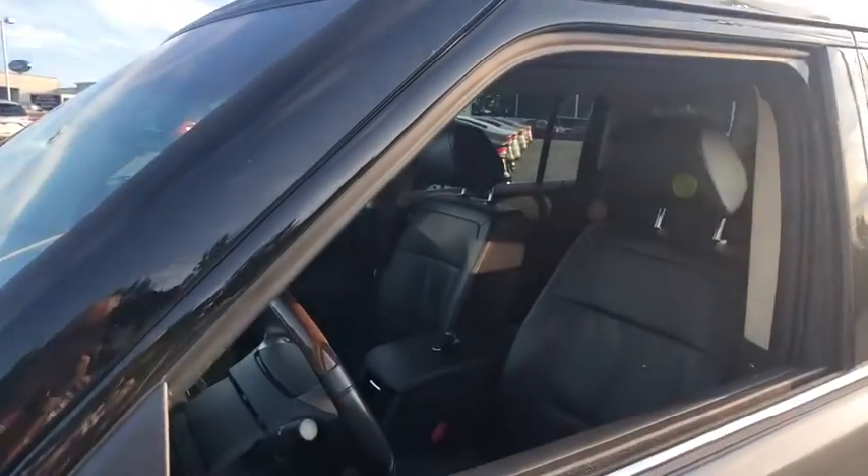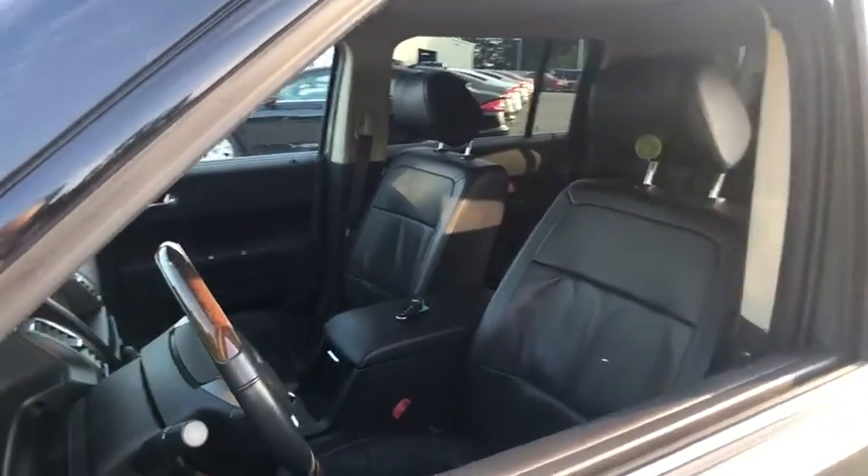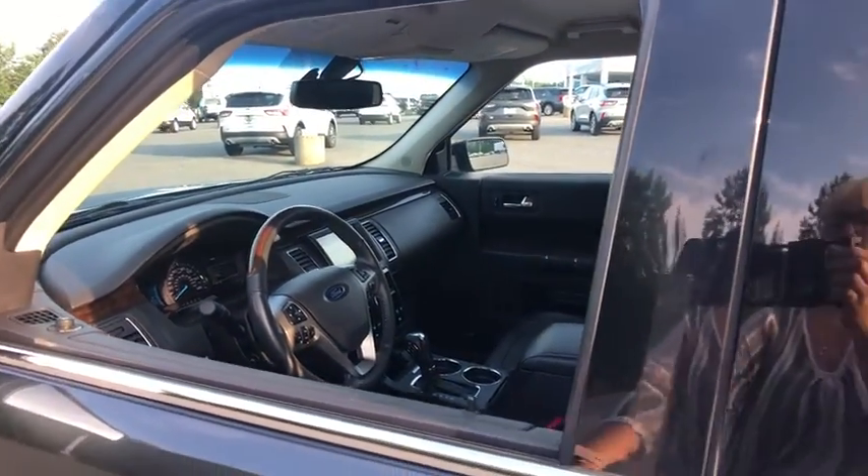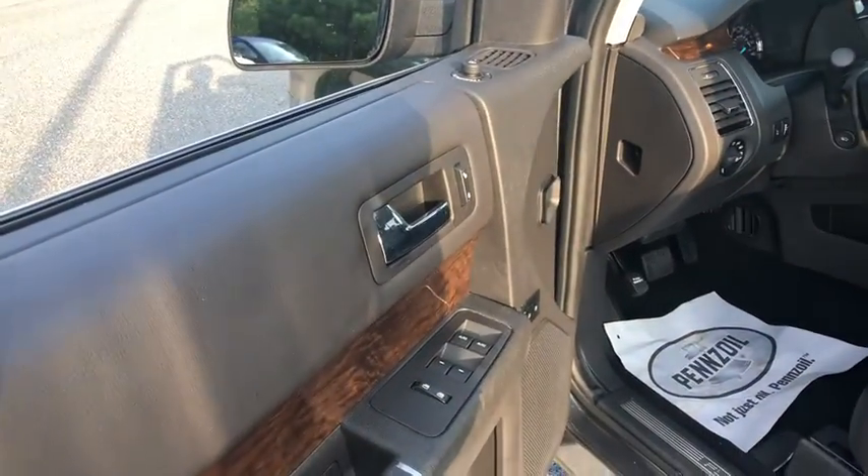Power liftgate, power passenger seat, traction control, dual airbags, leather-wrapped steering wheel, power steering, four-wheel disc brakes, voice-activated navigation system, universal garage door opener.